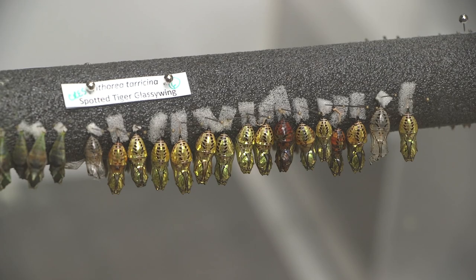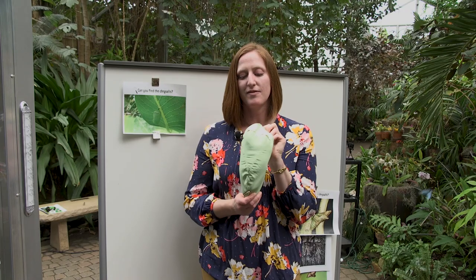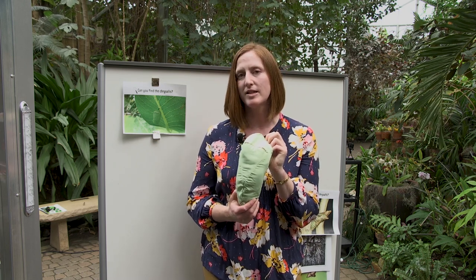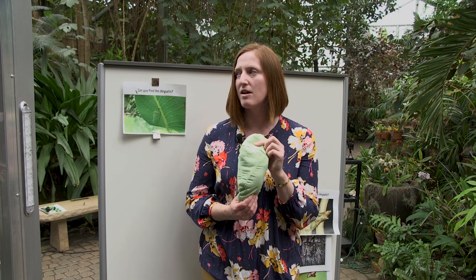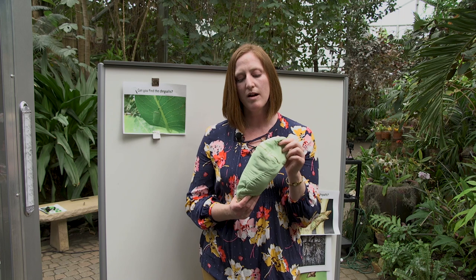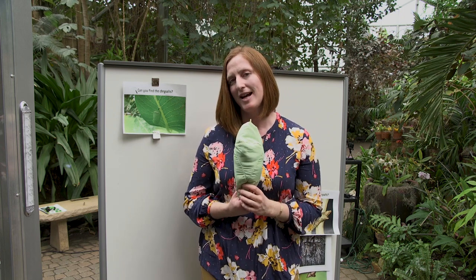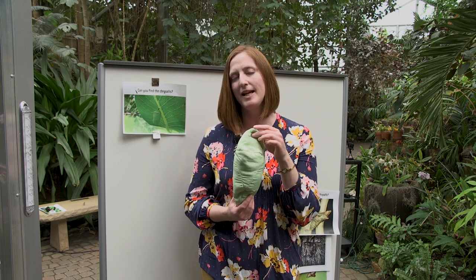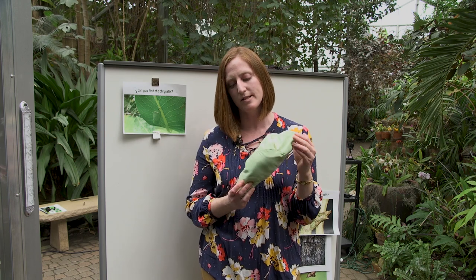So we were thinking about why those chrysalises look different, and we talked about how butterflies are located all over the world. I want you to think about why this might be a dangerous time in the life cycle of a butterfly. Why would being inside a chrysalis be a dangerous time? I'm looking at this chrysalis...